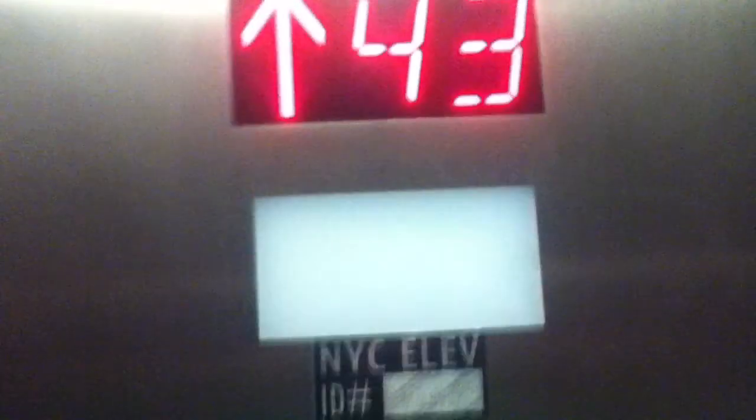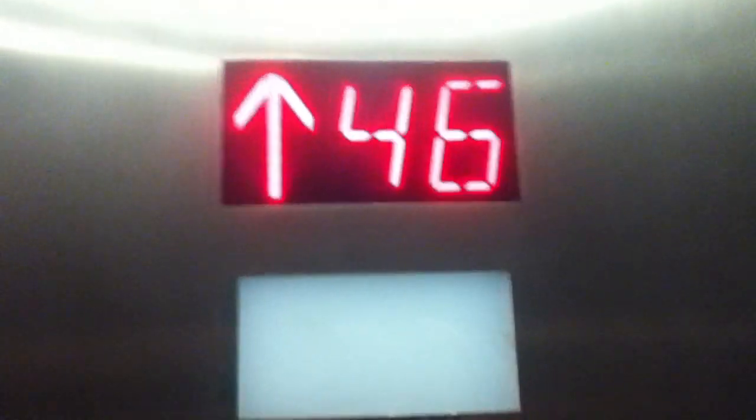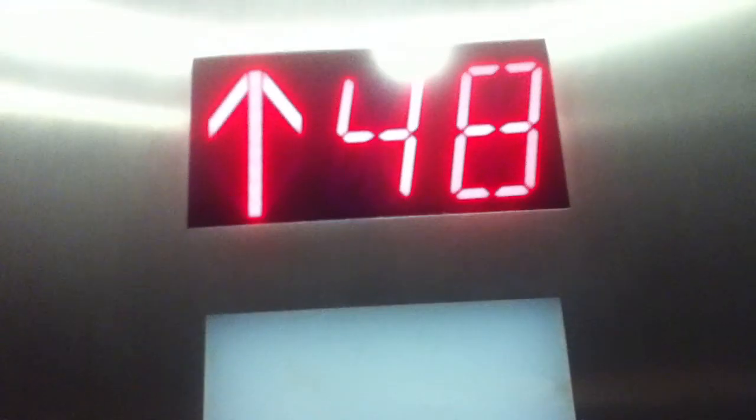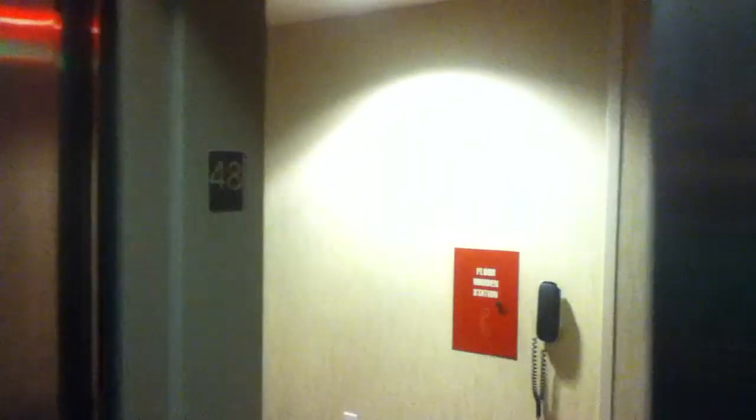There are no basement floors. Door closed button works — or maybe door closed does not work. You're on the 48th. I pressed it by accident.